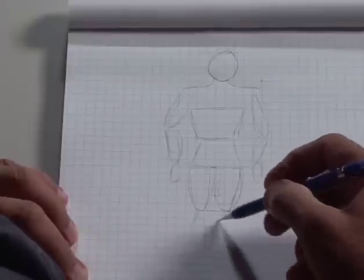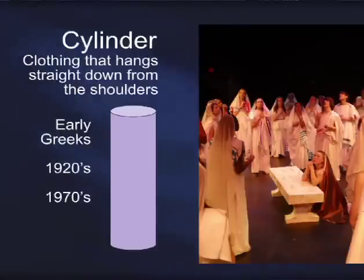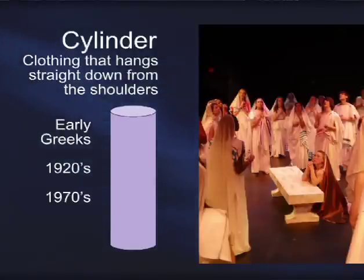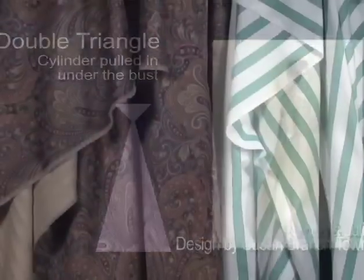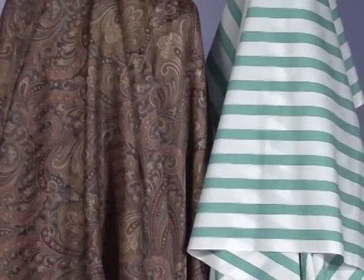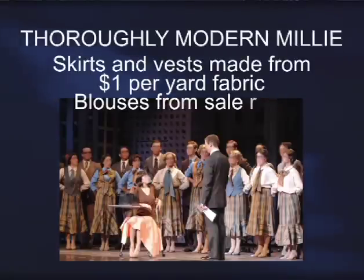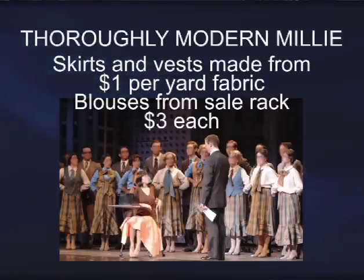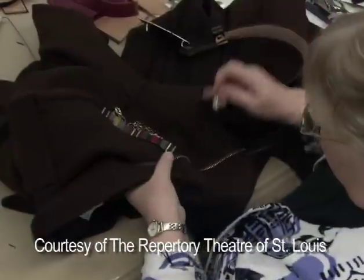Figure drawing, even for people who are convinced they cannot draw, and costume drawing, including how to recognize the lines and silhouettes typical of different historical periods, and how to represent fabric in illustrated form, are all demonstrated. The program concludes with how to adapt modern clothing into period clothing, and a backstage tour of a professional costume shop.